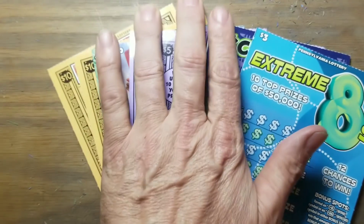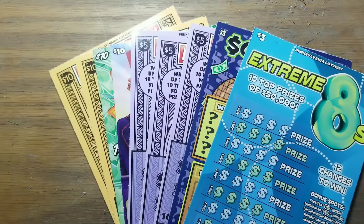Hey YouTube, Jack's back. We've got $50.61 worth of pencil main lottery instant scratch tickets.